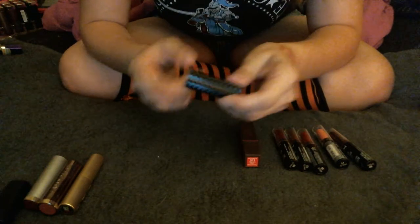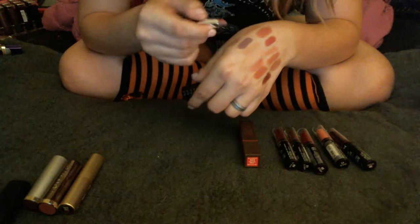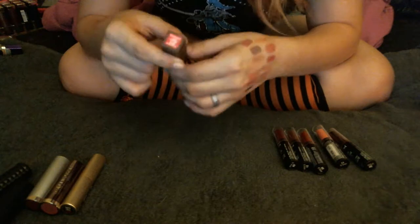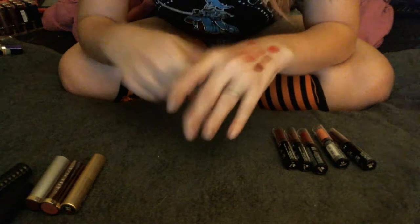Next we have a tiny Kat Von D Studded Kiss lipstick in the shade Lovecraft — I really enjoy this lipstick, it's so pretty. Can you tell I have a thing for mauve-y nudes? I have two of these; this is the brighter one. This is the Burt's Bees lipstick in the shade Magenta Rush — it's a really pretty color. I think I want to play with it a little bit more since I haven't given it as much attention as the other one, so I'll keep that.